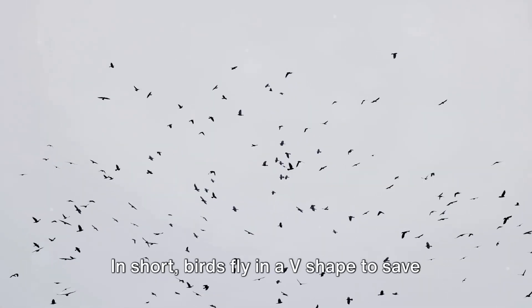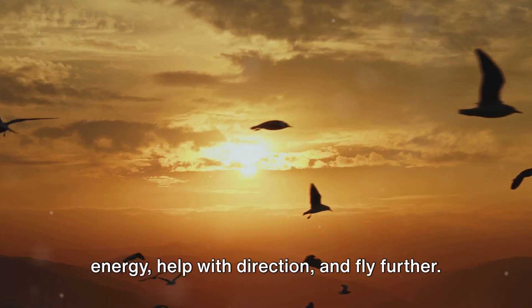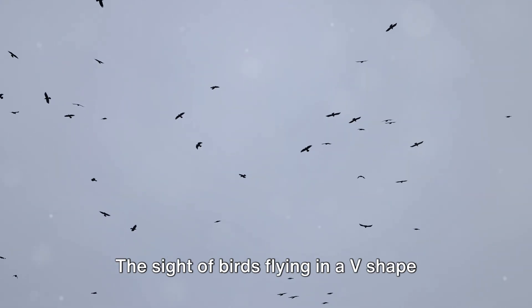In short, birds fly in a V-shape to save energy, help with direction, and fly further. It's a smart plan made by nature. The sight of birds flying in a V-shape still gets our attention — next time you see them flying in a V-shape, remember the science behind this sight.